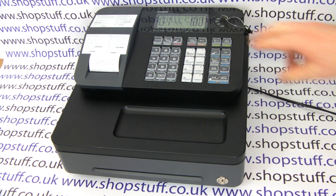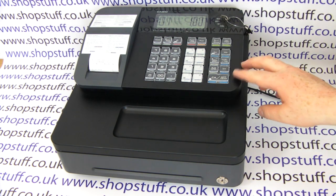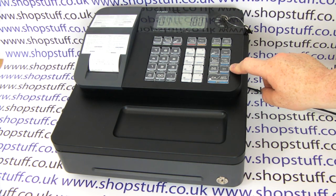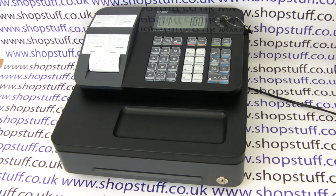Also on the machine, you have an error correct button, so if you make a mistake during a sale you can correct it. You also have three methods of payment on the till: cash, CH for credit card payment, and CHK for cheque payments.